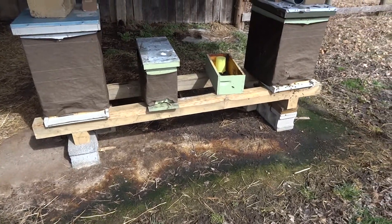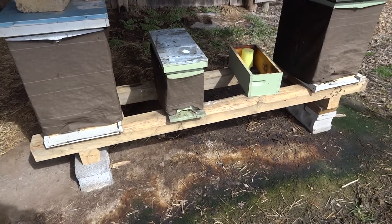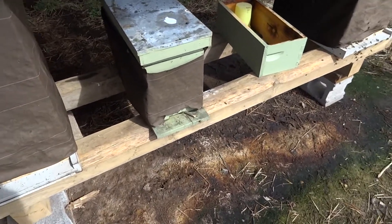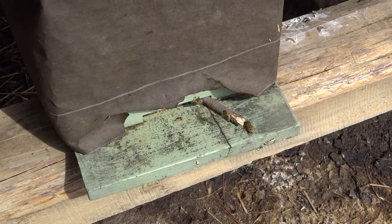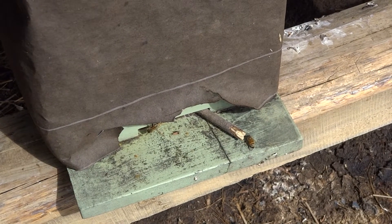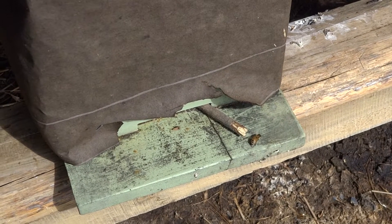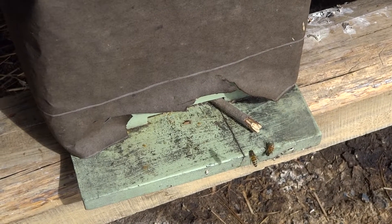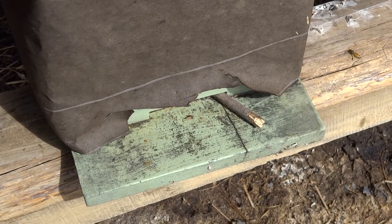It's March 11th, 2019, and here's the update on the five-frame nuke that I overwintered in just one single deep. As you can see, the bees are bringing in pollen — don't know what they're getting it from, but I haven't been down here for a good month. Seeing them bringing in pollen is a good sign. I'm going to get into this hive and see what's going on. It's a little breezy today so I'm not going to spend much time in there — about 55 degrees with wind gusts up to 20 miles an hour.